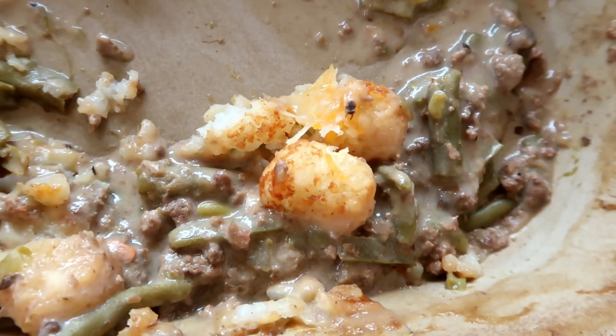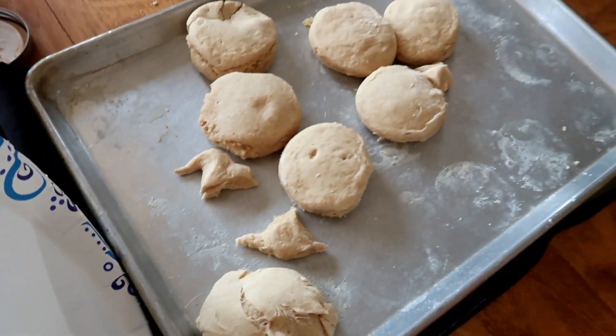On Wednesday we had tater tot casserole for dinner with homemade biscuits.